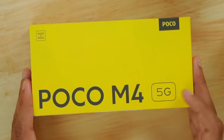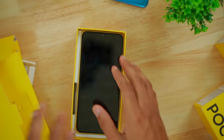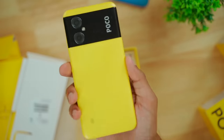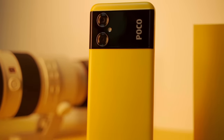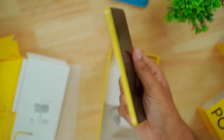This is the POCO M4 5G. I don't want to use the standard case — I can see the phone clearly. It's a 25W charger. This smartphone has a very different aesthetic — it doesn't have a texture. If you see the design, POCO has a familiar look. IP52 rating — if you want to use it near water, no problem. The in-hand feel is very comfortable.